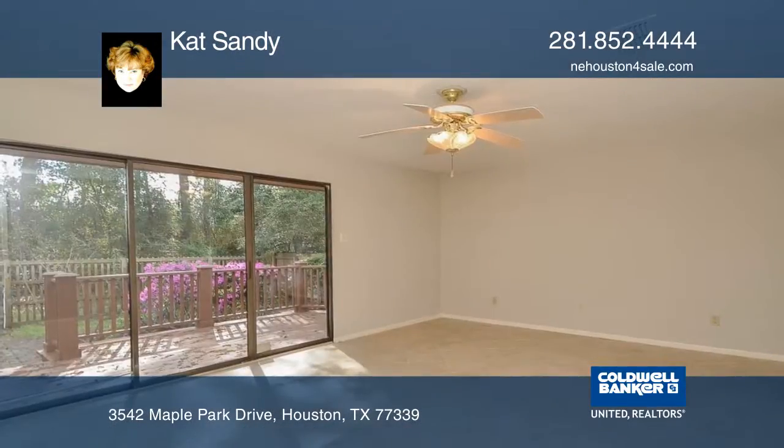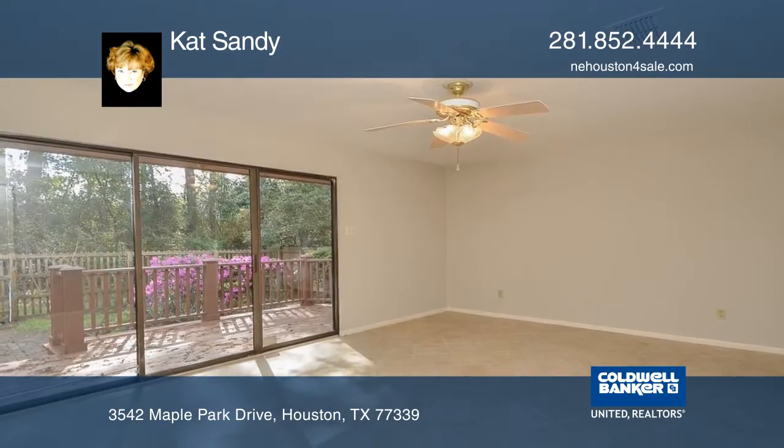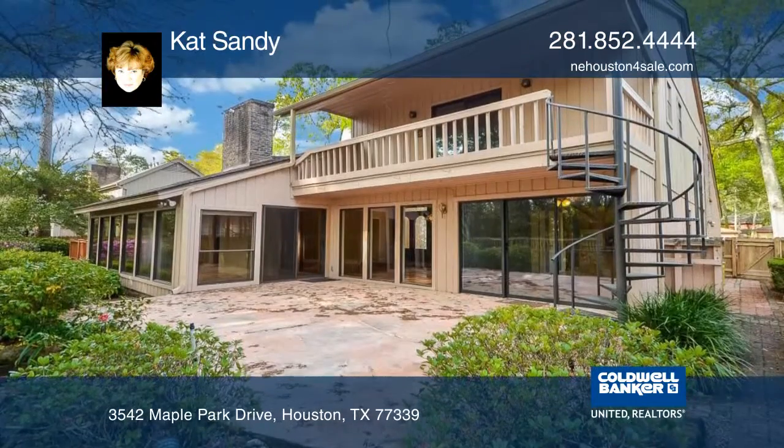There's a flexible plan here that allows for an extra bedroom or home office. Outstanding schools and area amenities.